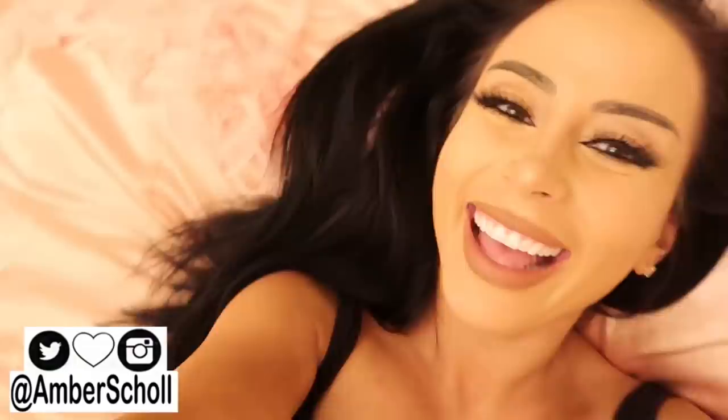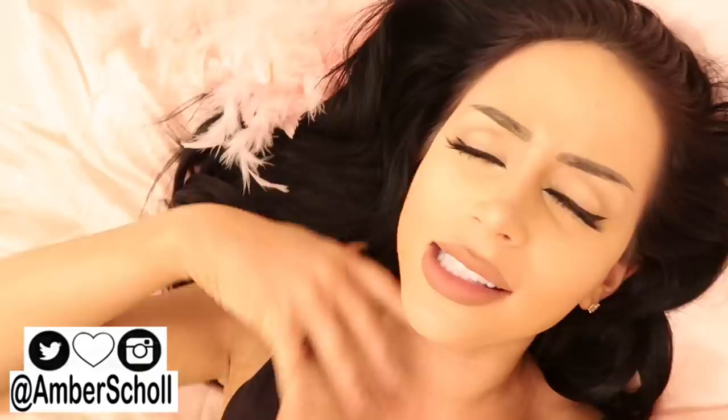What is up, beautiful people? It's Amber. Welcome back to my channel. And today, as a self-proclaimed Insta-ho myself, I'm going to let you into all the little behind-the-scenes secrets of what it really takes to take a good Instagram photo.